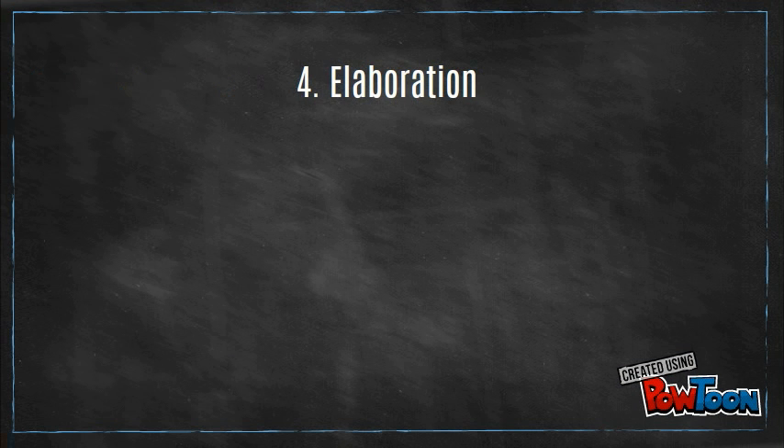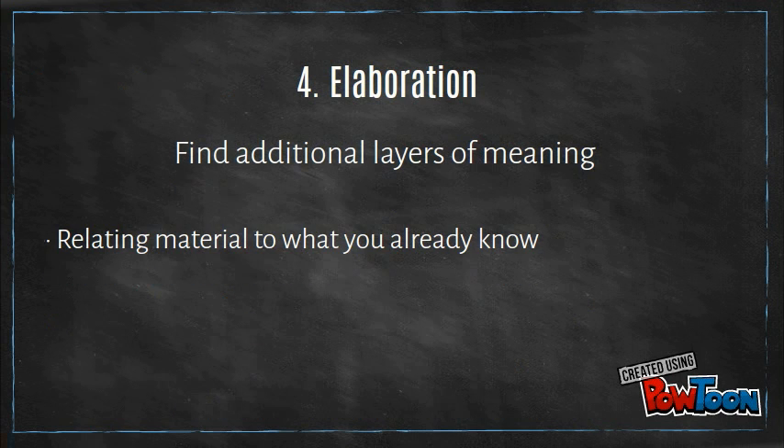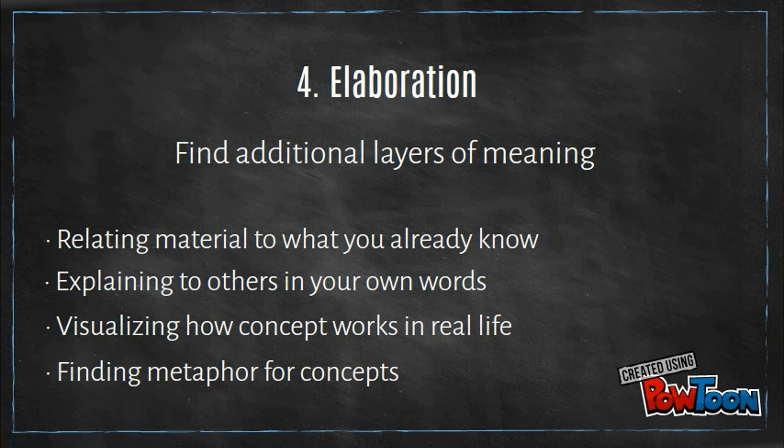Number four: elaboration, which means to find additional layers of meaning. For example, by relating the material to what we already know, or explaining it to others. Also, we can visualize how a concept works in real life, or find metaphors that work for the material.